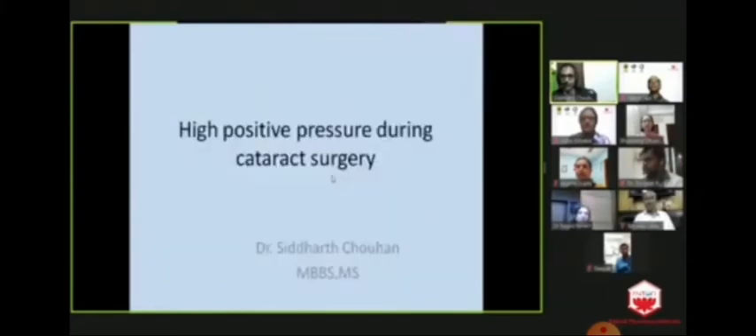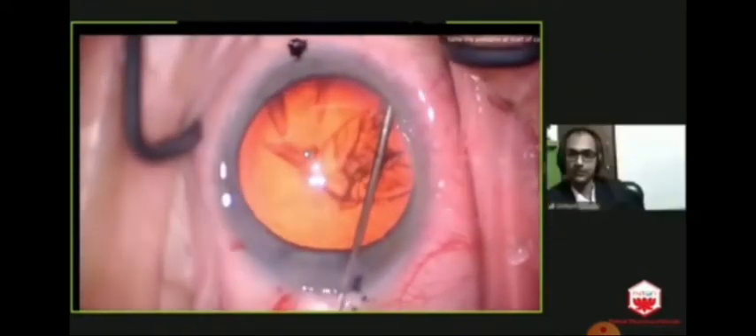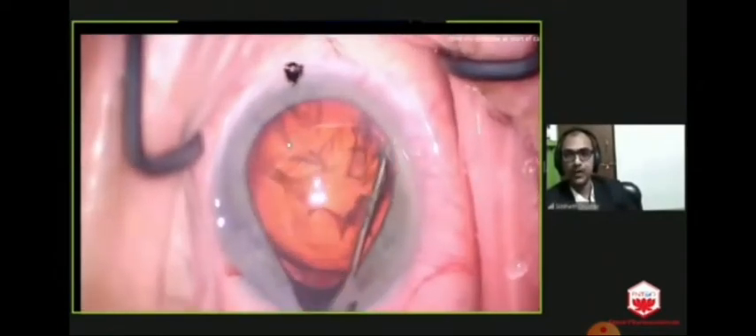Hello and good evening everyone. I am Dr. Siddharth Johan and I am going to talk on high positive pressure during cataract surgery. Watch this video. This video is showing high intraocular pressure with the shallowing of the anterior chamber and I am trying to prolapse out.